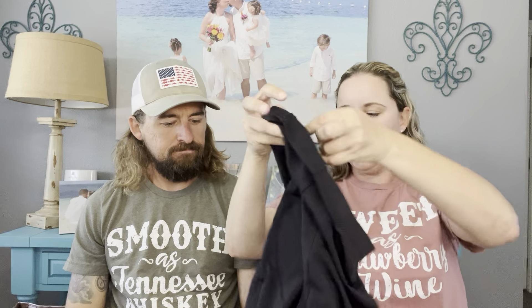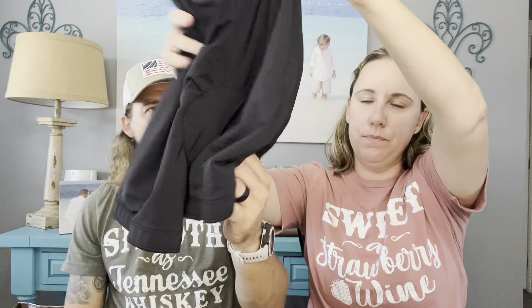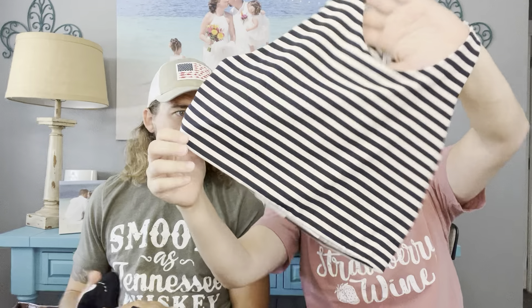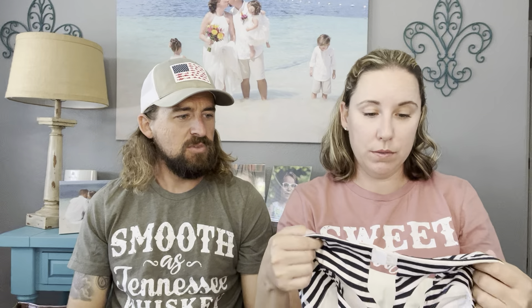These are a size medium cycling shorts — the padded ones, Cannondale brand. When I first got my Peloton, I definitely ordered some of these. This is an Athleta bathing suit top from Goodwill. I'm not sure if that's a new tag or an old tag — I'm not up on that with Athleta, but I just thought it was really cute.